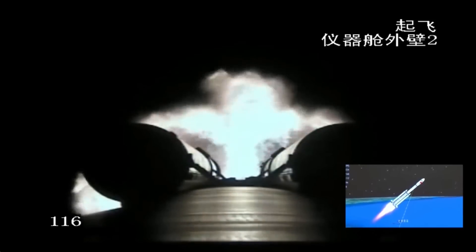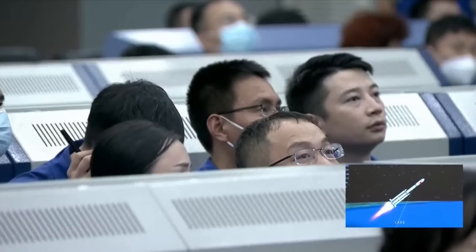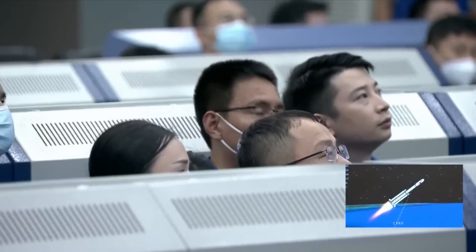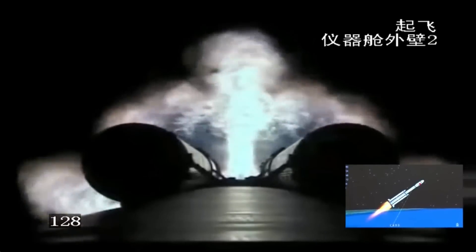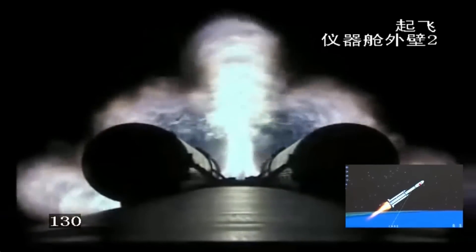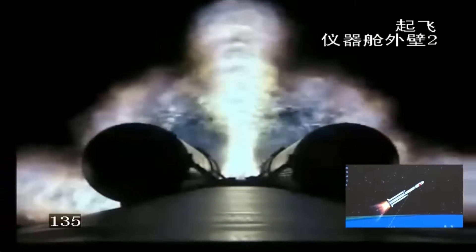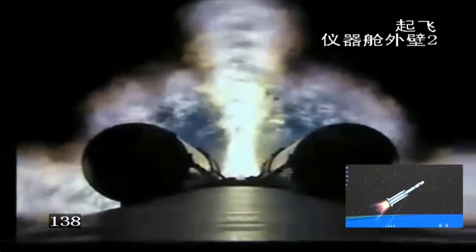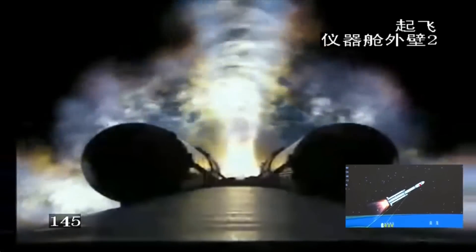This moment reminds us of the Tianzhou 5 mission, which made records for being the fastest mission to dock with the Tiangong. You can see the shape of the flame has already changed because it's almost in a vacuum condition. It's amazing to see how the flames and color change as the rocket goes higher. The rocket uses kerosene and liquid oxygen as propellant, so the flame is a little blue in color.